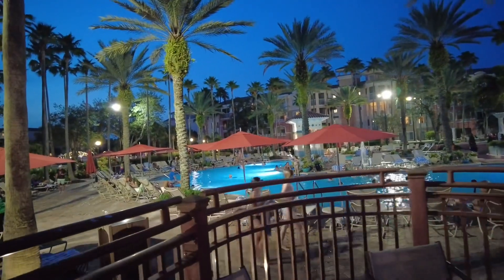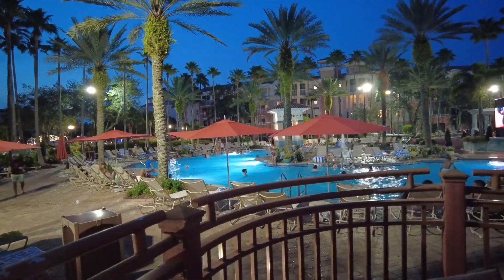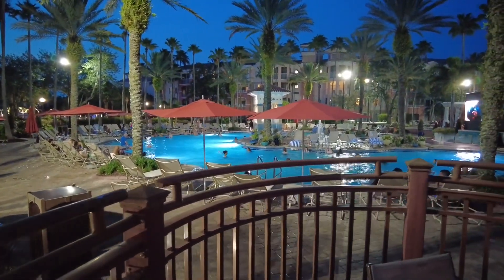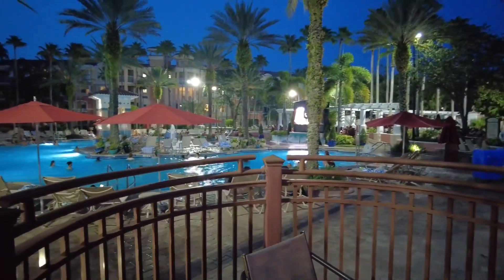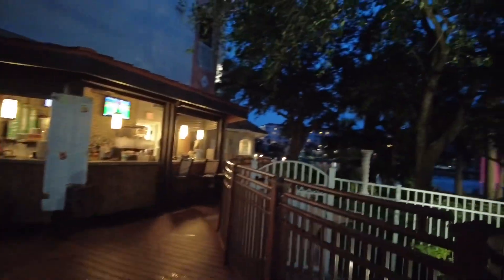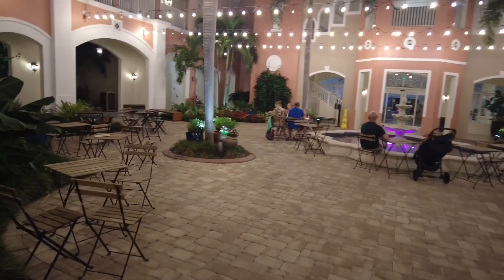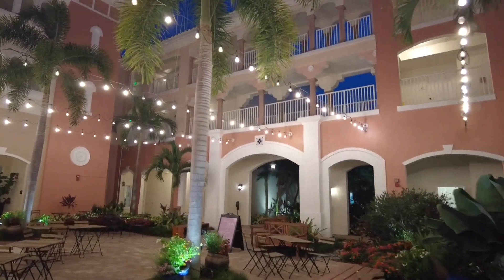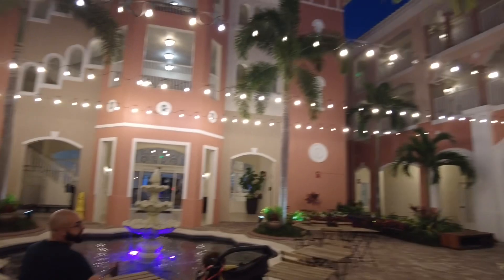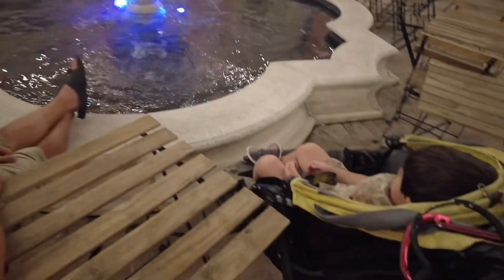It's a decent sized pool - I don't consider it super big. SVR definitely had bigger, but it's not bad. It's cool that the movie's playing and the kids are having a good time, just playing in the water and watching the movie. This is really nice. I like this a lot and it's not too muggy right now.